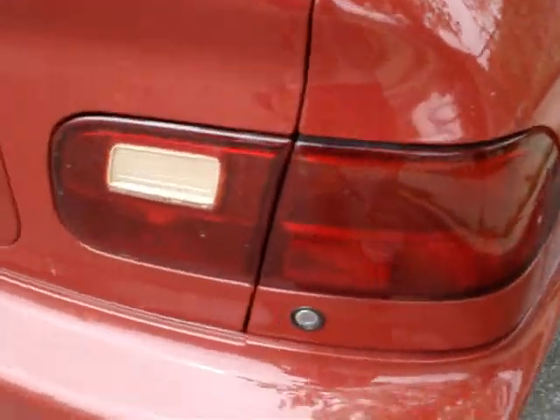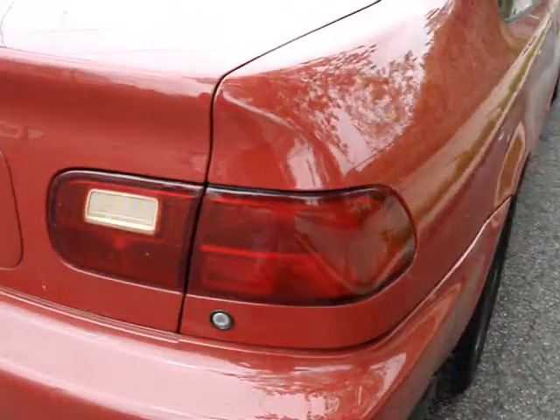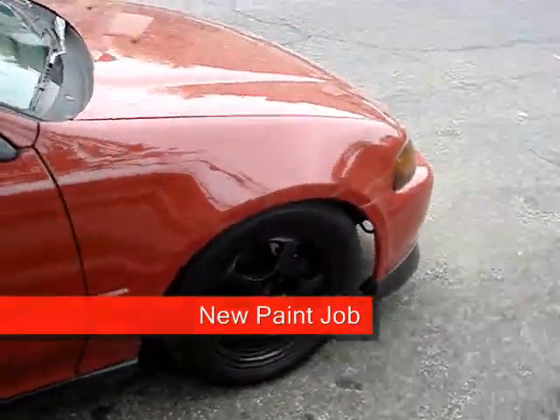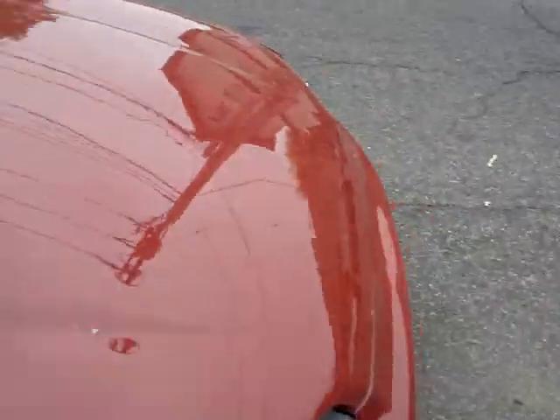These are painted tail lights — really hot job on this. Candy Apple Red was done several times to get that great effect on the tail lights. Car is in really, really good shape. It's got the Xenon headlights.